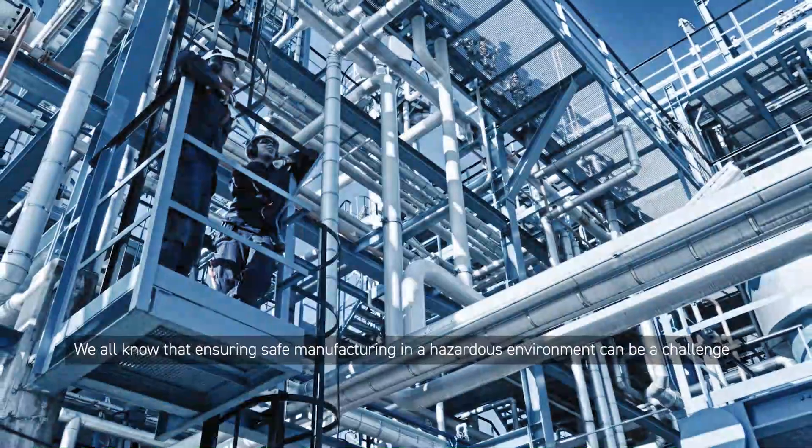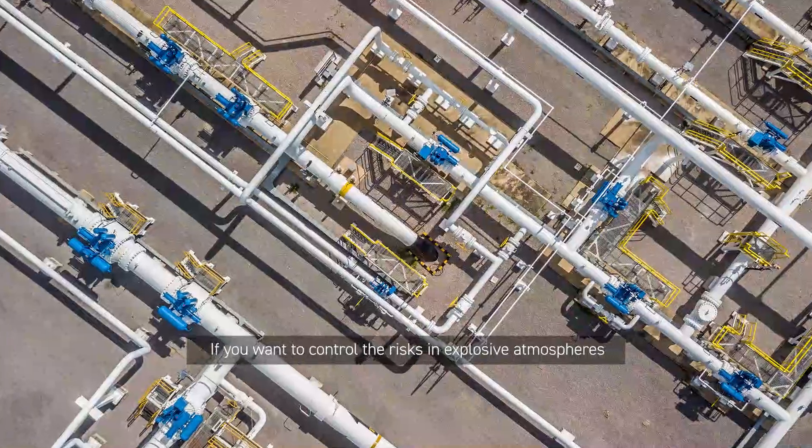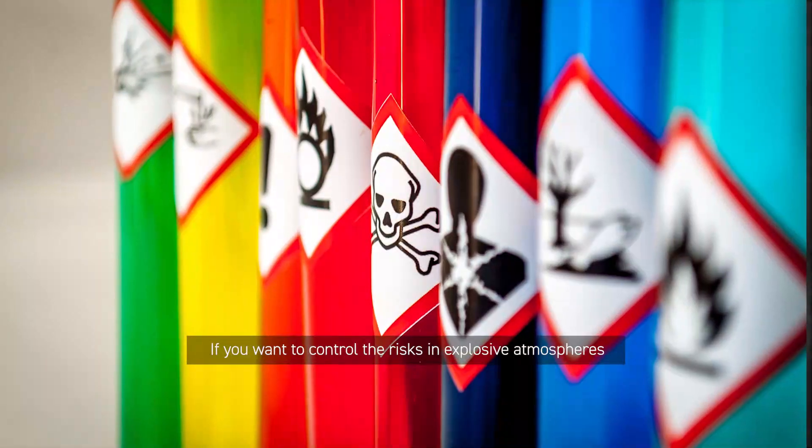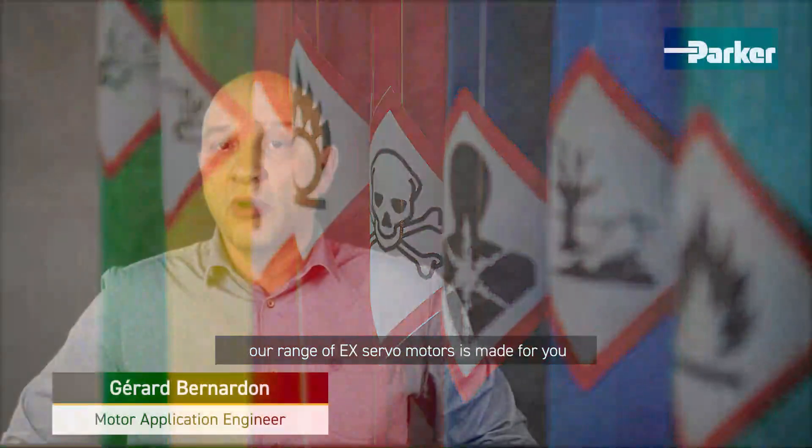We all know that ensuring safe manufacturing in a hazardous environment can be a challenge. If you want to control the risk in explosive atmospheres and are looking for safety and precision for your installation, our range of EX servo motors is made for you.